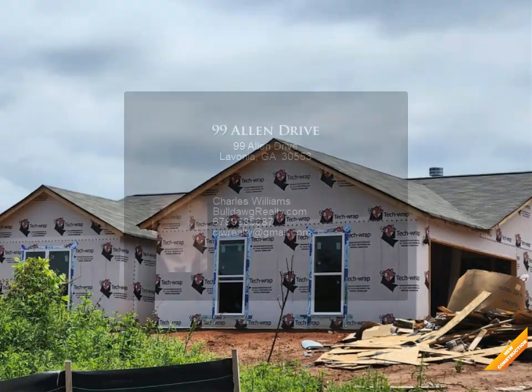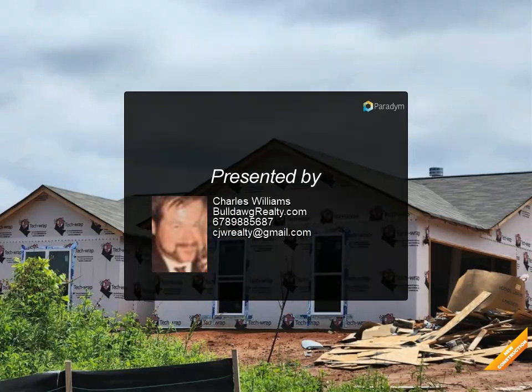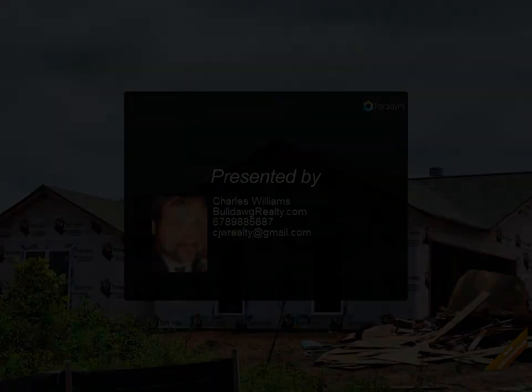walk-in shower. Stove, microwave and dishwasher included. Warranty. Seller will credit buyer $1,500 towards closing.